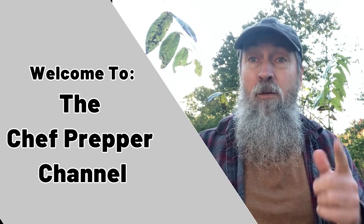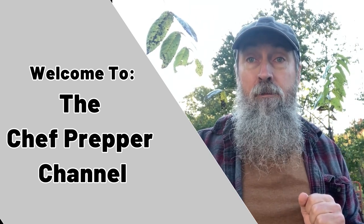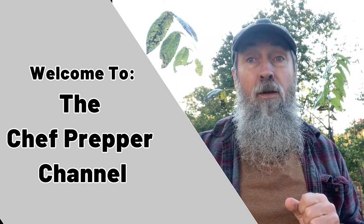Hello, my name is Les. I want to welcome you to Chef Prepper Channel. We're glad you're here and we know you're gonna like it.